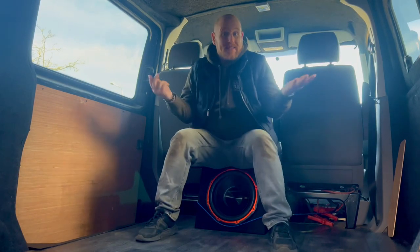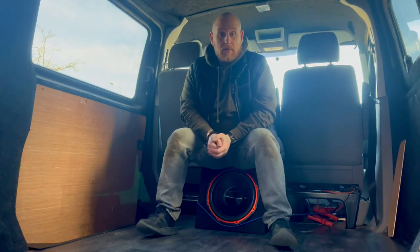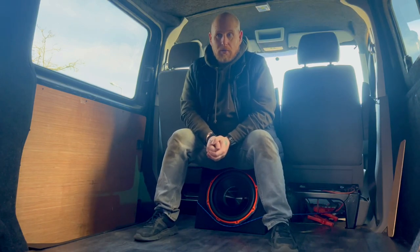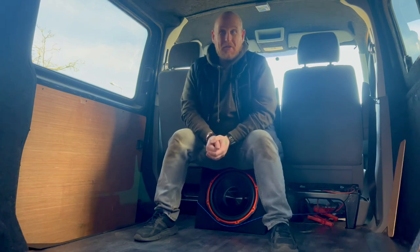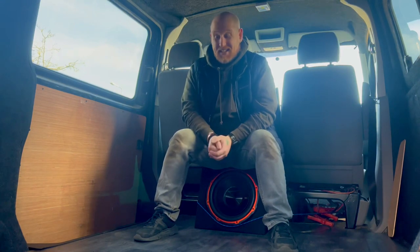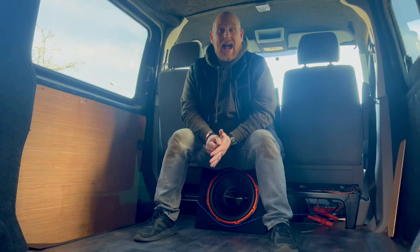Hello everybody and welcome to my channel. I am Warbs and this is Neville. Neville is my 2006 VW T5 van, aptly named by my nine-year-old son. I said we're gonna have to name the van and he instantly said Neville, so that's what we're going with.